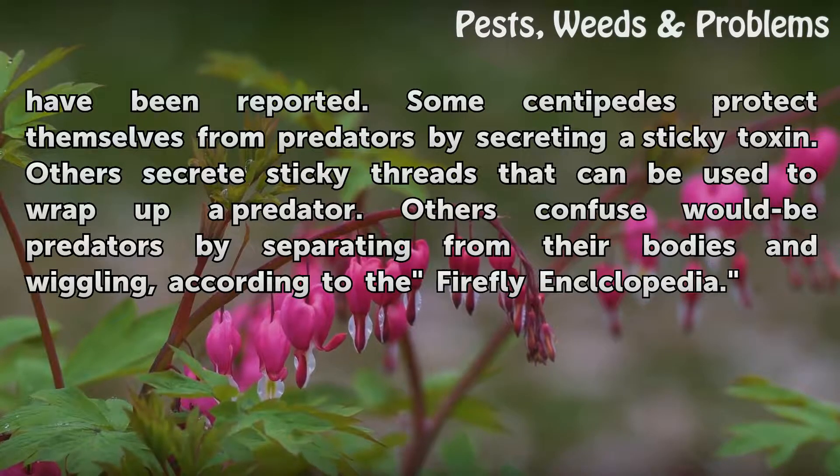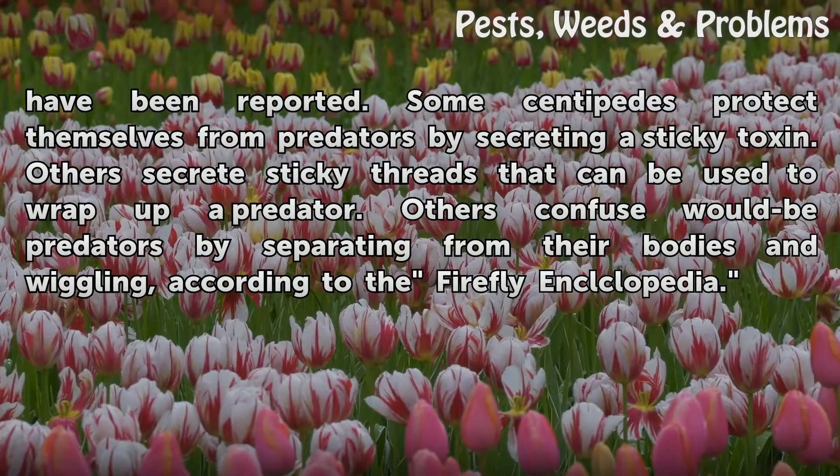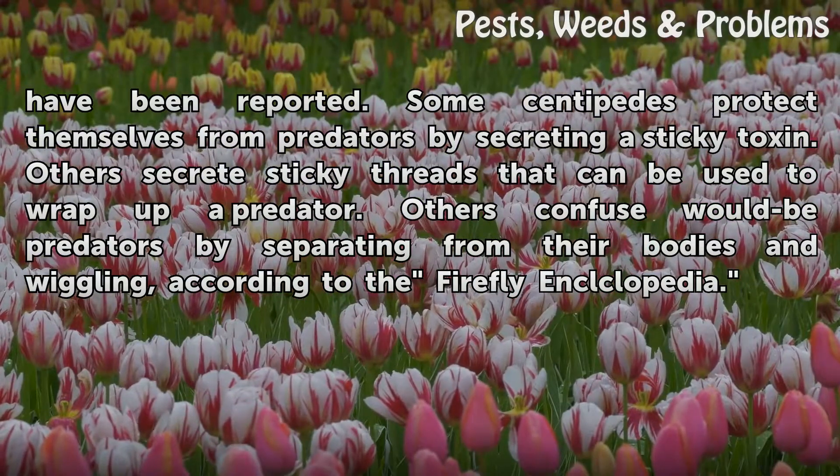Some centipedes protect themselves from predators by secreting a sticky toxin. Others secrete sticky threads that can be used to wrap up a predator. Others confuse would-be predators by separating from their bodies and wiggling, according to the Firefly Encyclopedia.